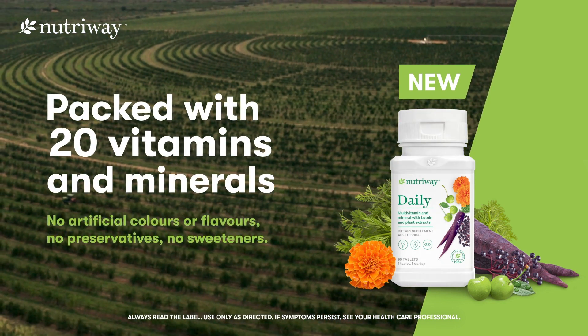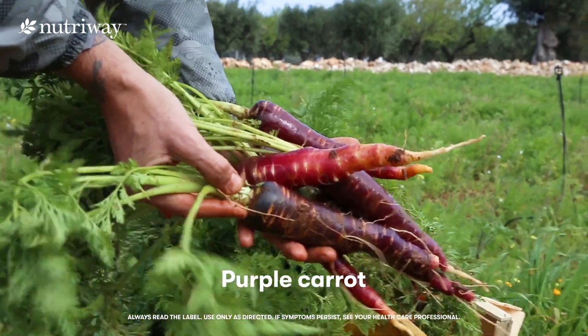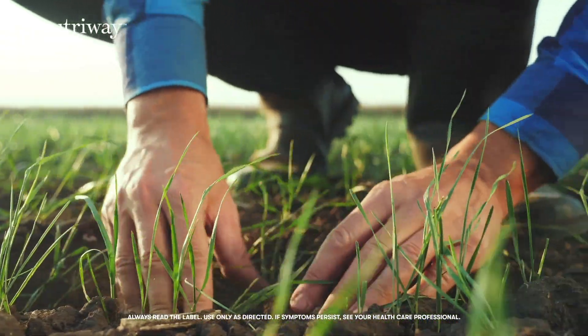which is why we packed it with 20 vitamins and minerals like acerola cherry, purple carrot, elderberry, and lutein. But why stop there?